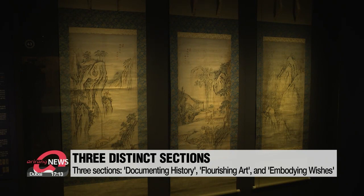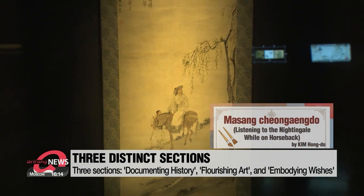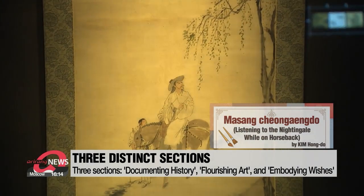The second section is called Flourishing Art, where artworks and calligraphy are on display, including work by one of Korea's most beloved historical artists, Kim Hongdo.